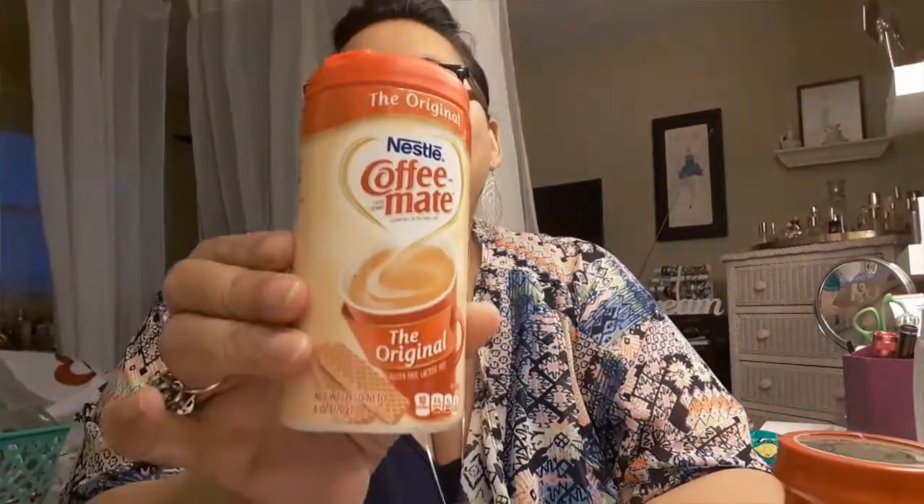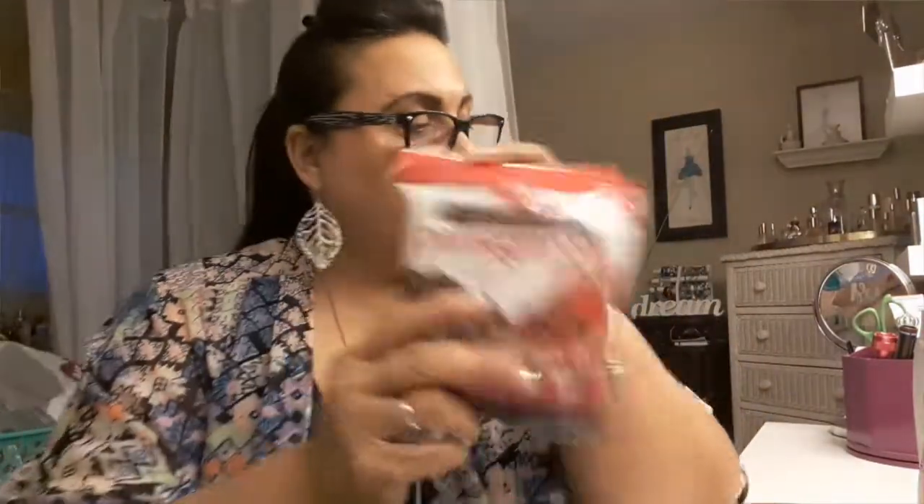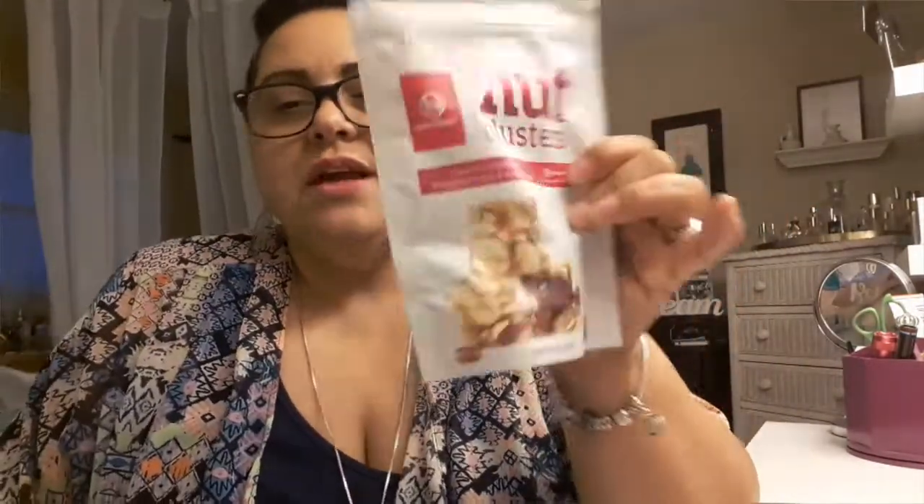A repeat buy is this Coffee Mate creamer for my coffee. I also picked up some snacks — when my grandkids come around I like to have something to give them. And I picked these items up for my mama.